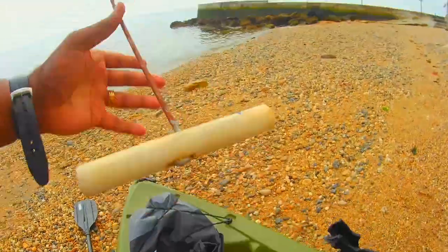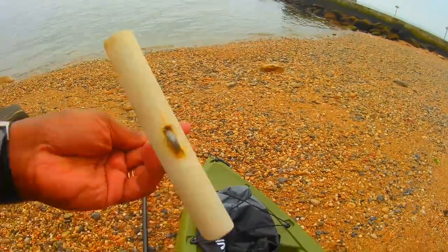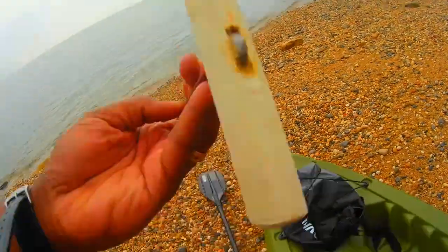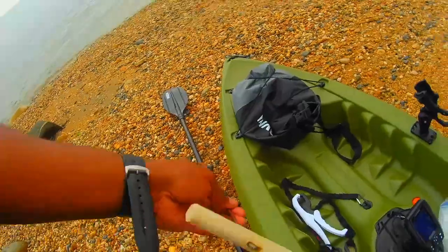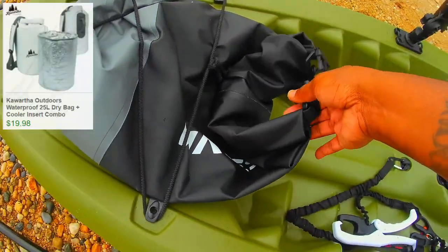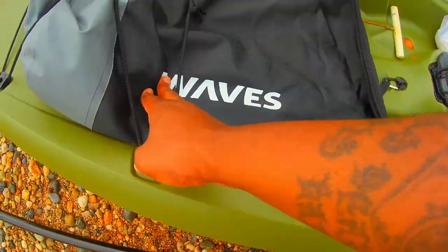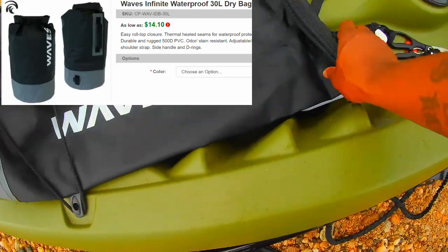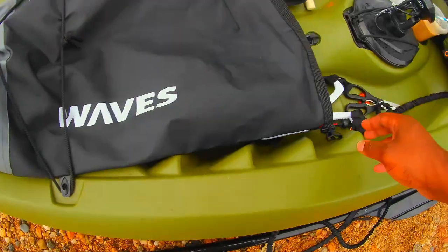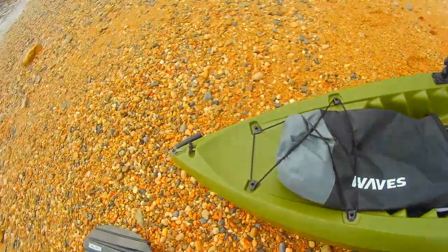This is my 50-hook — I made this myself. I bought the parts out of Home Depot. If you guys are interested in how I made this, leave some comments below and I'll make a video. This is my dry bag. I ordered a Kawatha dry bag from eBay, but they sent me the Waves dry bag with no insulation. I contacted the company and they told me to keep the Waves dry bag and refunded my money. So basically, I got this for free.